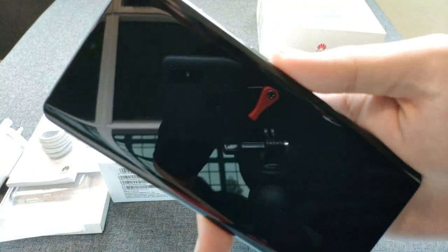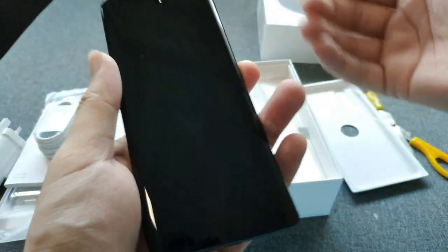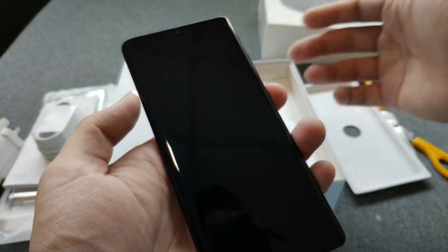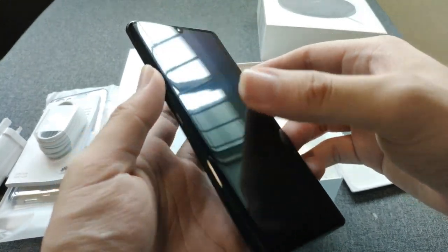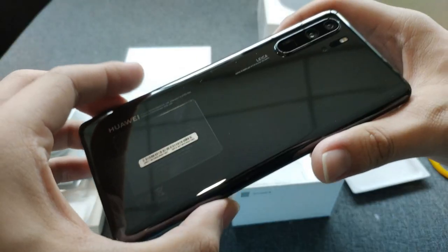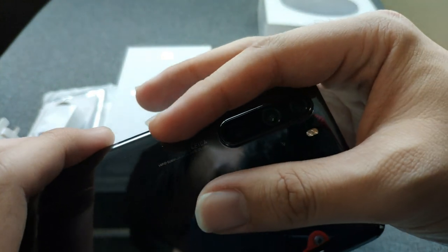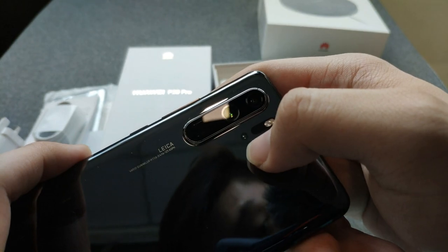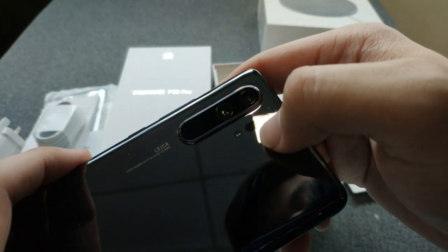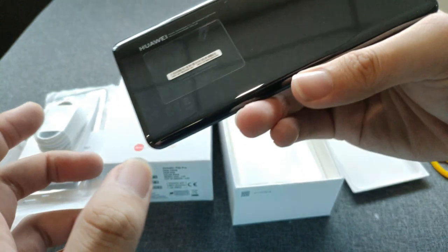This phone does not have an earpiece of any sort because the earpiece is actually built into the screen - it vibrates the whole display so you can hear the other person talking. Pretty cool, and we'll be testing that out too. On the back, that's where the whole attraction is. You can see the Leica branding, the periscopic camera, and also the wide and regular cameras - a 40 megapixel camera and an ultra wide lens. On the bottom is the time of flight sensor, laser autofocus, and flash.